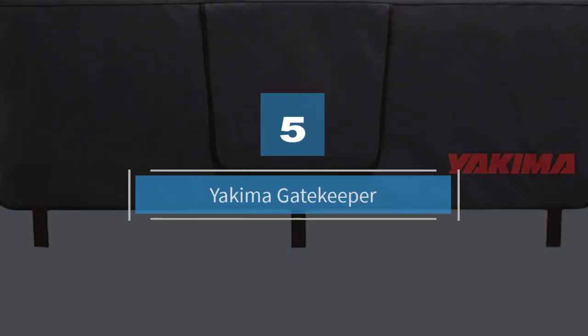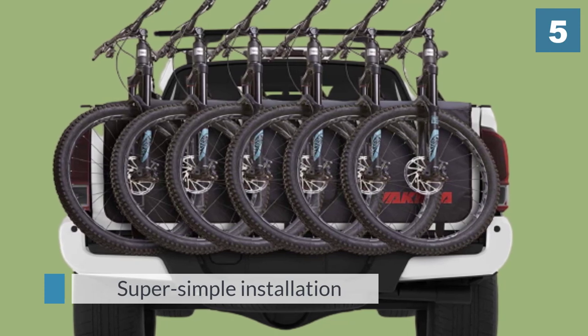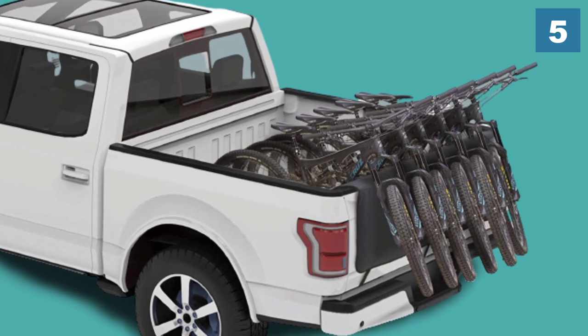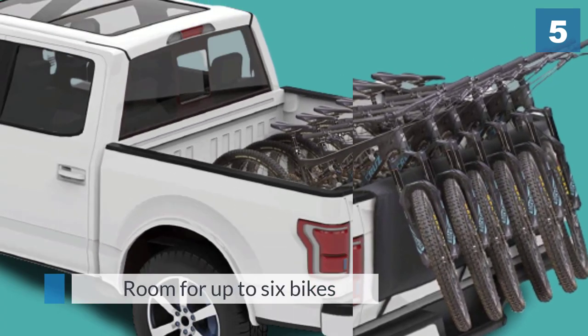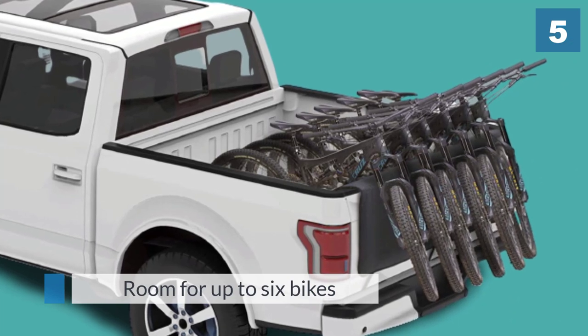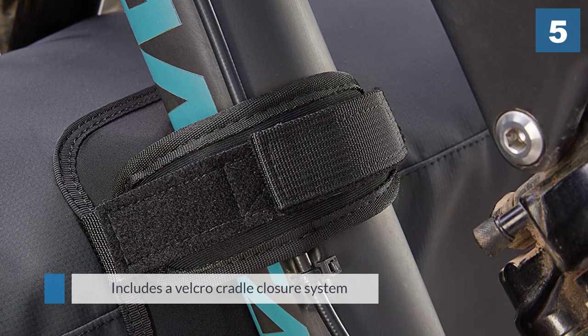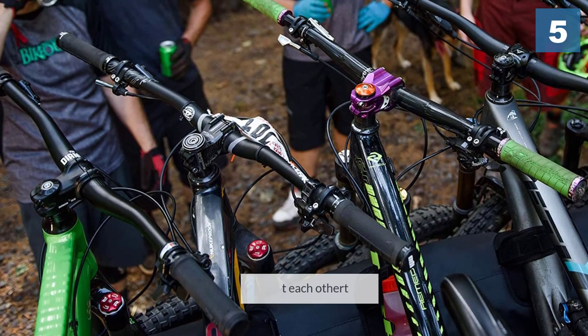Number five: the Yakima Gatekeeper. This tailgate pad from Yakima, one of the leaders in the bike rack industry, offers super simple installation and room for up to six bikes. Just throw the pad over the tailgate, secure it with the straps, and you're ready to load a fleet of bikes. It includes a velcro cradle closure system that wraps around your bikes' frames, keeping them in place and preventing rubbing, while thick nylon material with soft backing protects your truck's paint finish.